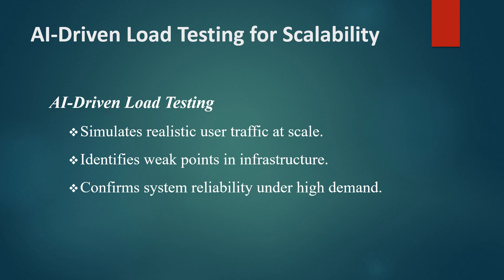For instance, a streaming platform might need to accommodate millions of users during a live event. AI-driven load testing helps confirm that the infrastructure can handle this load without compromising service quality, ensuring a smooth user experience.